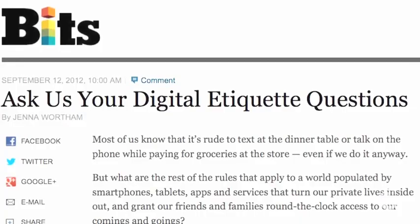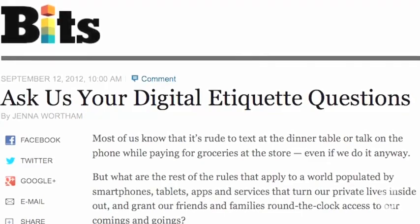Is a Foursquare check-in an invitation to crash a party? And how long can you go without responding to a text message before it's rude? Go to our Bits blog and tell us what you think. Jenna Wertham will be here next week to talk about digital etiquette. That's our show — thanks for watching.